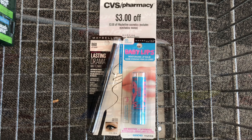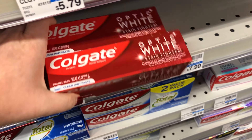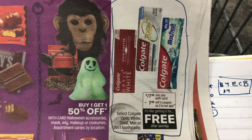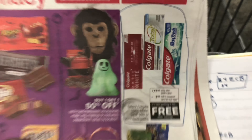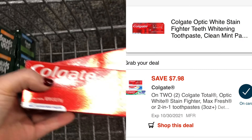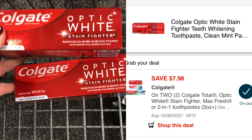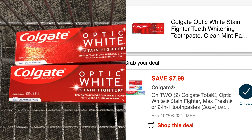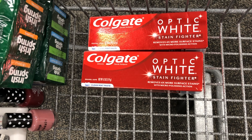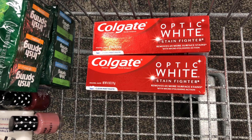Next, I'm going to pick up my free Colgate toothpaste. They're on sale two for $7.98, and as you can see in the ad, we have a digital manufacturer coupon for $7.98 off two. That digital coupon will take off the full value, leaving me to pay nothing at the register for these two items. This deal is perfect for new couponers because it doesn't require you to have Extra Care Bucks to roll in order to get something for free.